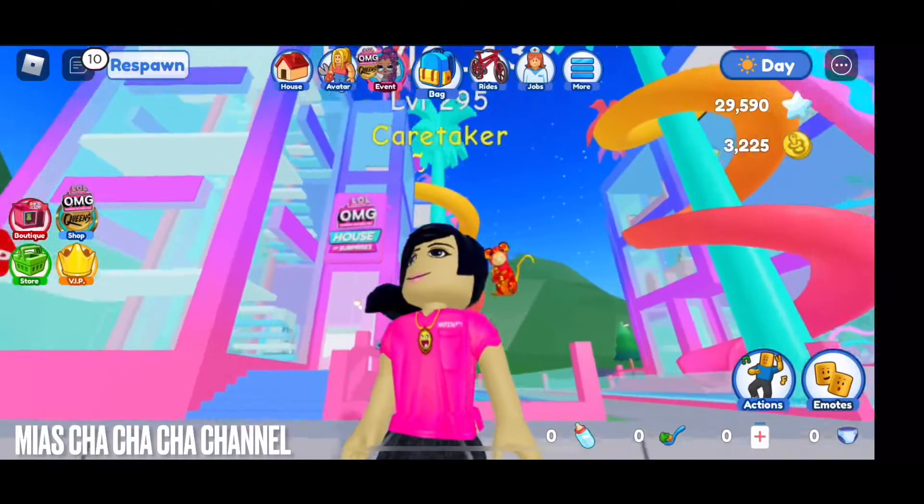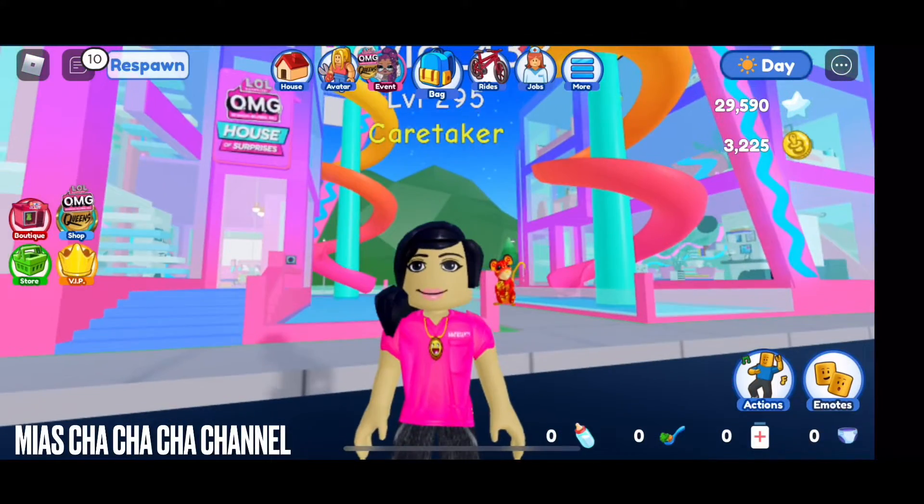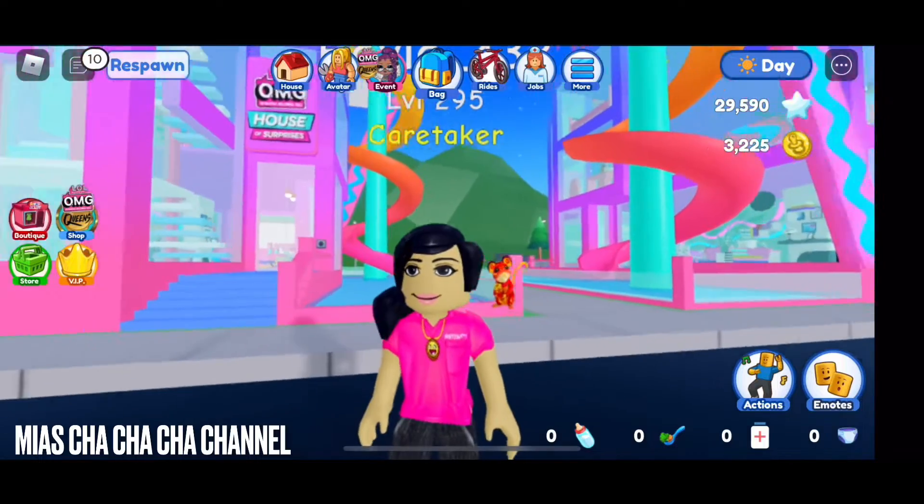Hi guys, I'm back to my channel. Today I'm going to give you a tour on my LOL OMG house. Let's go!